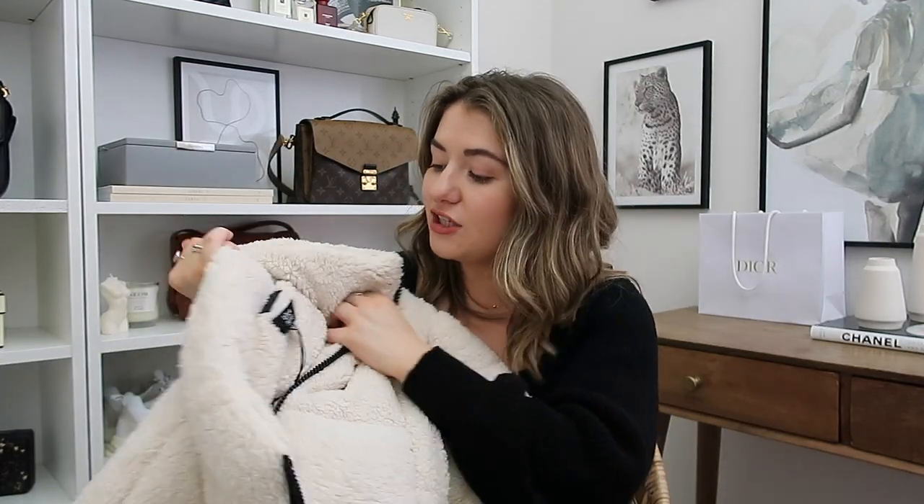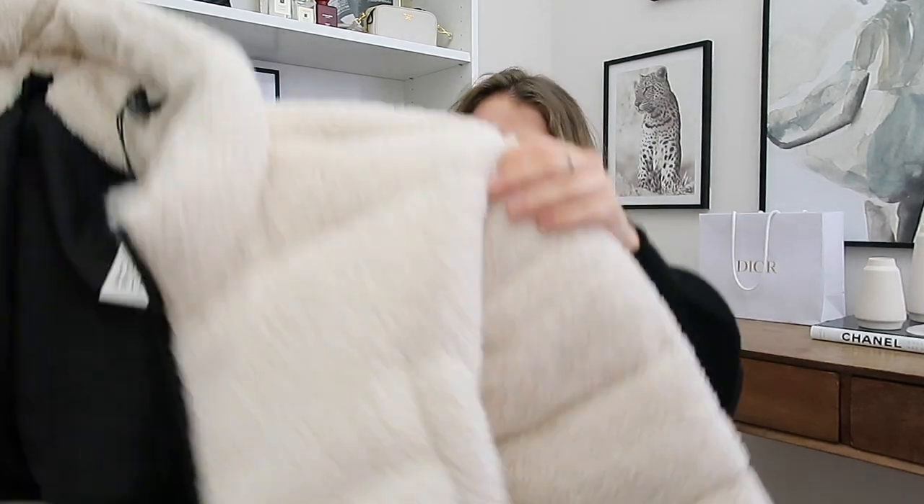I picked this up from Dorothy Perkins — it's from a brand called Lola Sky. I still have the label on even though I've worn this out twice, I need to take that off! But yeah, I absolutely love it. It's from Dorothy Perkins and it is so cozy, and obviously as it's a high street purchase it's much more affordable but it is still really warm and snuggly. I absolutely love it.